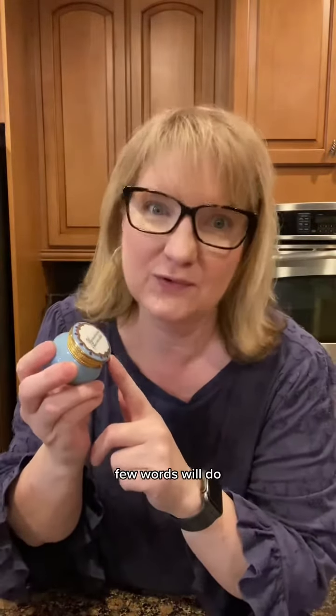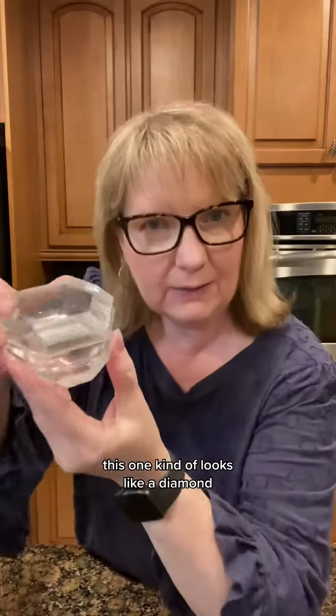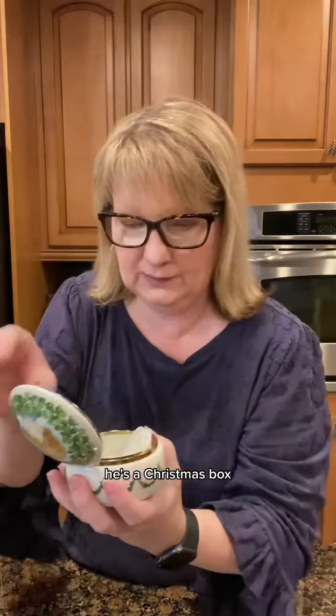It says, 'Where hearts aren't true, few words will do.' Oh, that's so cute! There's an expired tissue in here — I mean, you don't need to see that. This one kind of looks like a diamond. Some more violet action. There's something in that one. Here's a Christmas box.